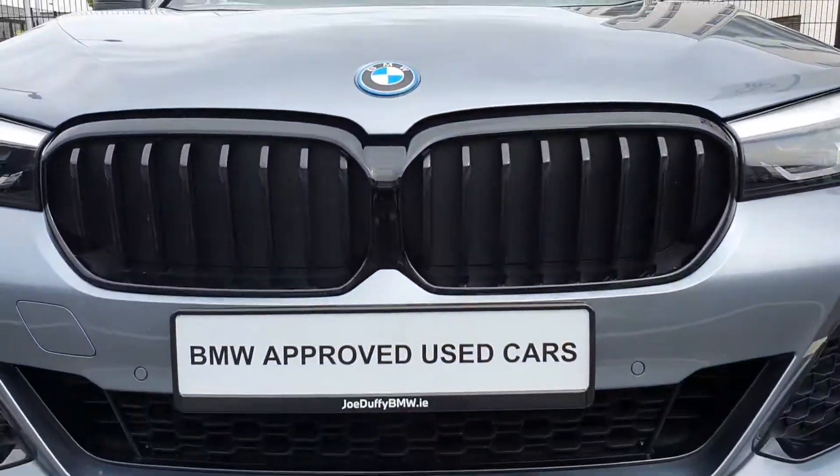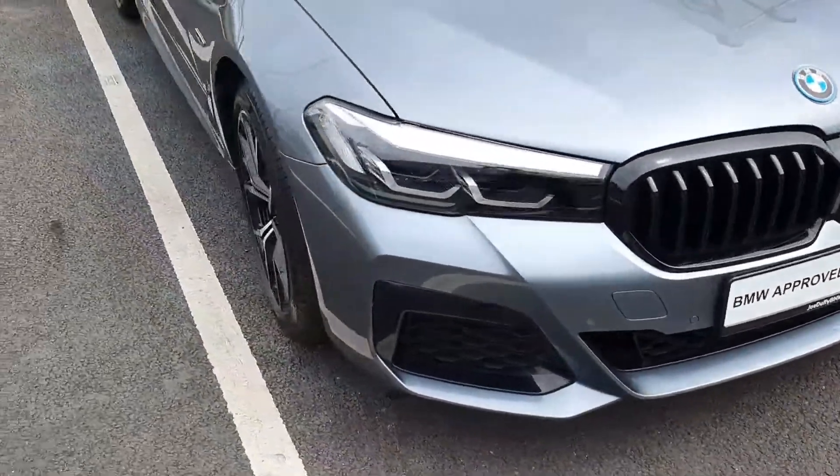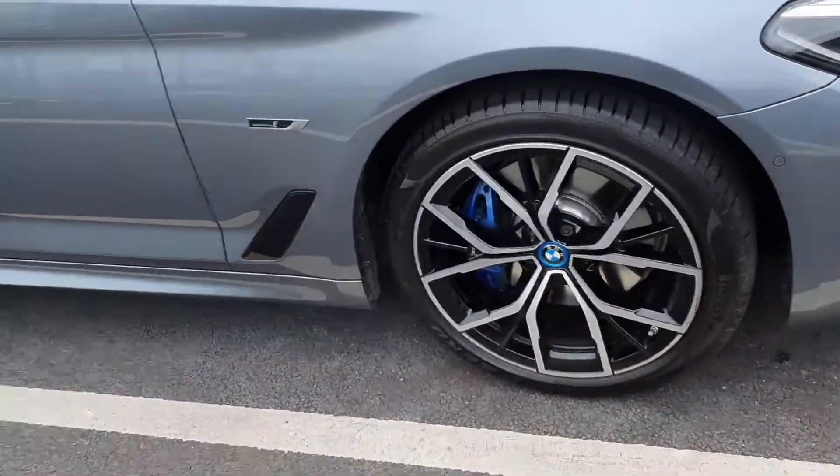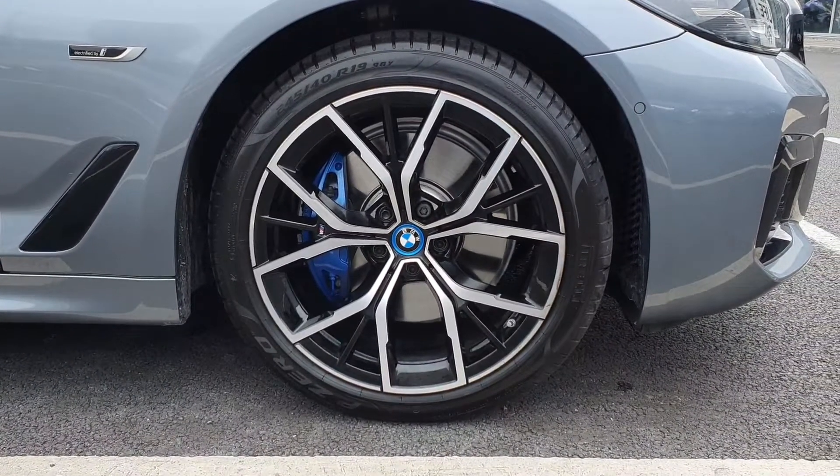Up to the front here, just look at the grills. And up to the side of the car here — these gorgeous wide spoke alloys with blue brake calipers.